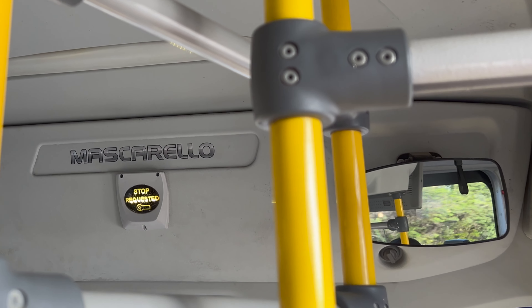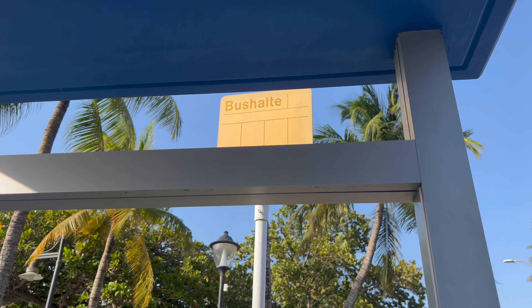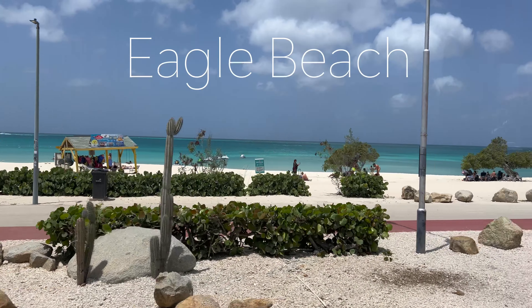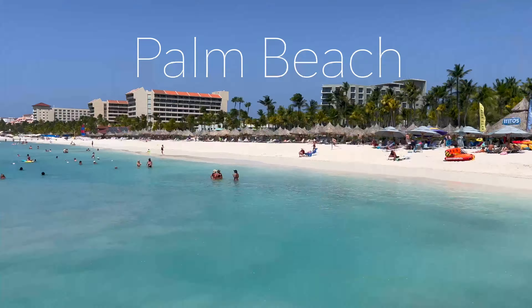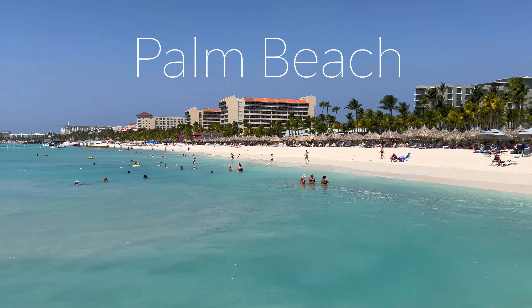Once you get on, you can let the driver know where you want to go, and they'll let you know where to get off. There are bus stops all along the hotel area and at most beaches and tourist attractions. The Arubus is a great way to get to the popular Eagle Beach and Palm Beach, but not Baby Beach. Palm Beach is located north of Eagle Beach — it's a little further, and that's where we're headed.